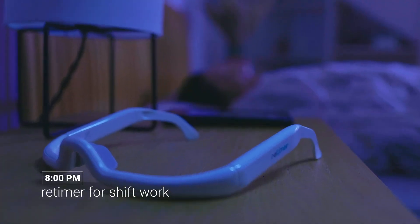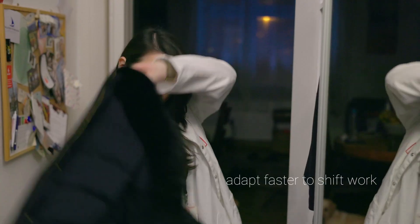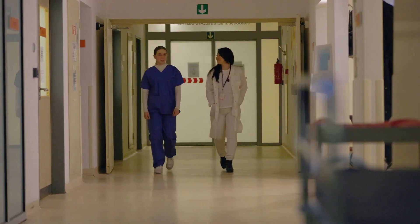It's 8 p.m. and Mona has an hour to get ready and head out to start her shift at the pediatric ward. Retimer keeps her alert and focused, even in the most difficult night shifts.